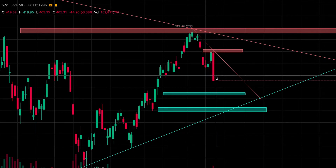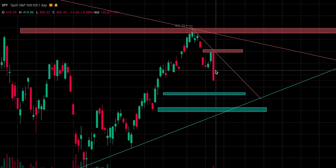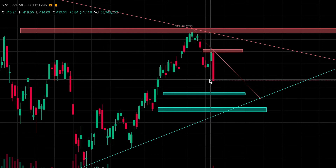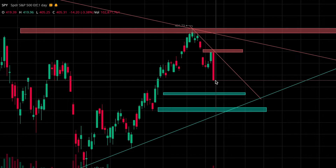SPY was down 3.38% today. After Jerome Powell spoke, we saw price crash down and no buyers were really stepping in through the whole day, which was unfortunate because I grabbed calls a couple different times expecting some buyers to maybe step in, but we ultimately just sliced through our support zones, making newer lows throughout the day.